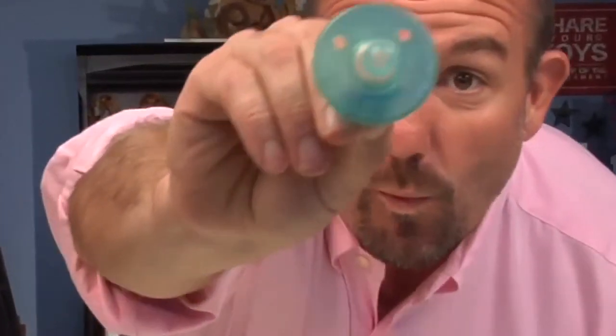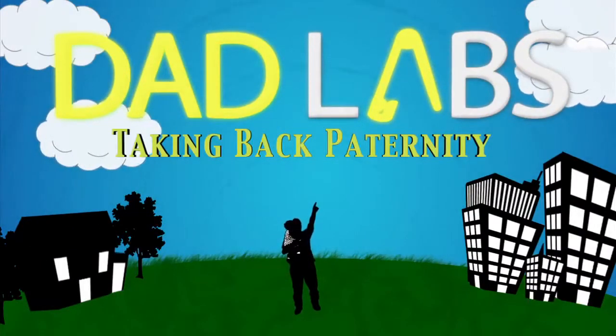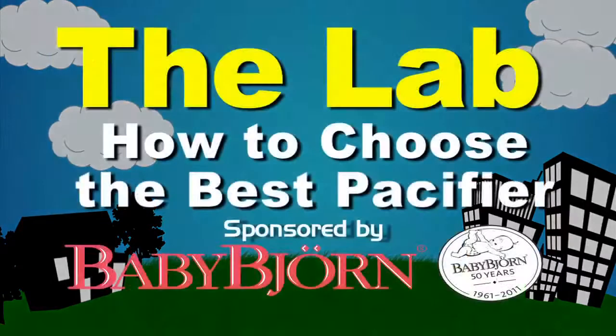Today in the lab: pacifiers. Before you were a parent, you probably never realized just how complicated a nook nook could be. But they are. How do you decide what kind of pacifier is best for your baby? We get the 411 from Dr. Ari Brown.